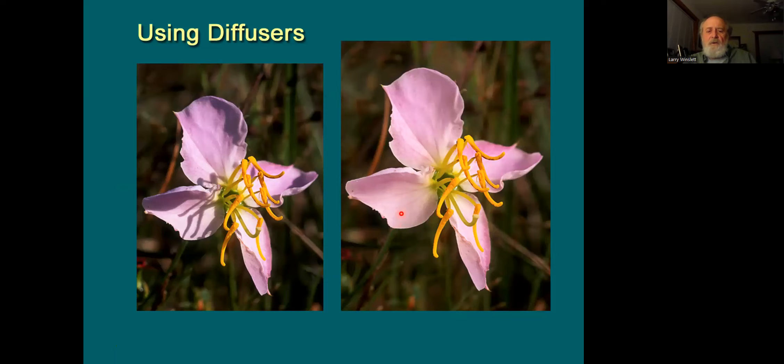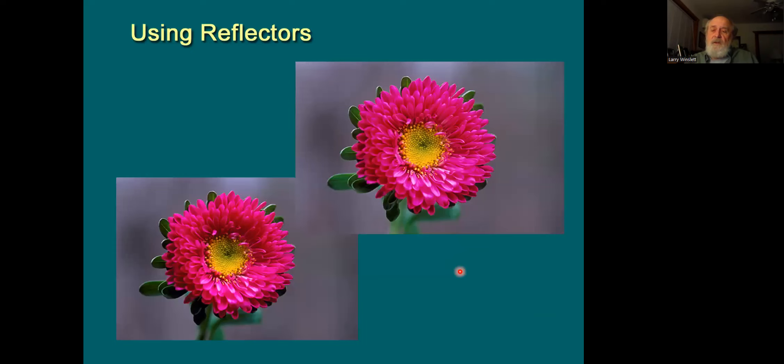When using a diffuser: it's gotten later in the day, the light is really harsh, and there are a lot of high-contrast shadows. Using a diffuser softens all of that light, gets rid of the harsh shadows, and gives a nice even light on the flower. With reflectors — a lot of our flowers in the field lean over or have deep dark centers. A simple silver reflector can bounce just a little bit of light back into those dark areas and it makes a big difference in the final image.